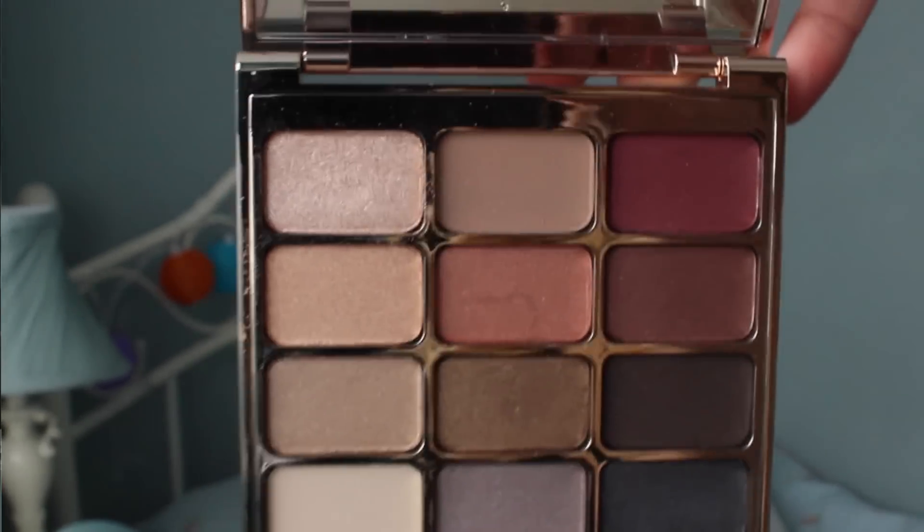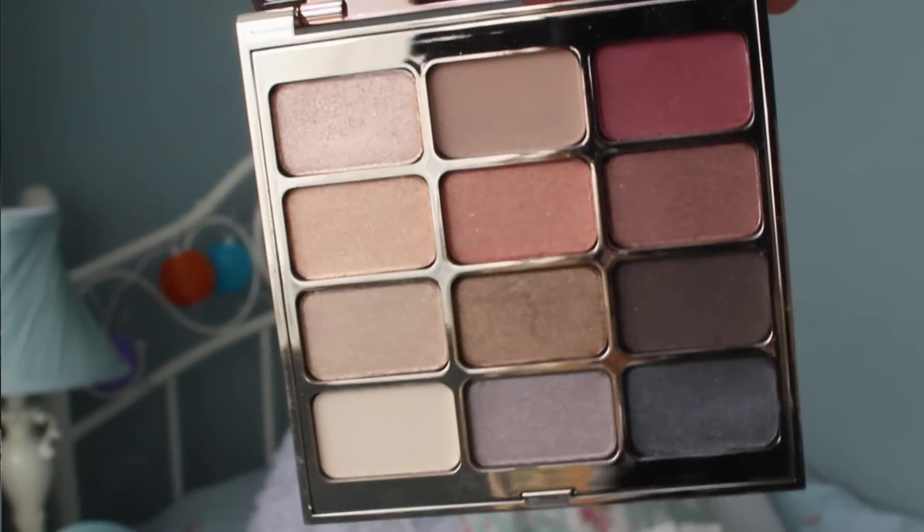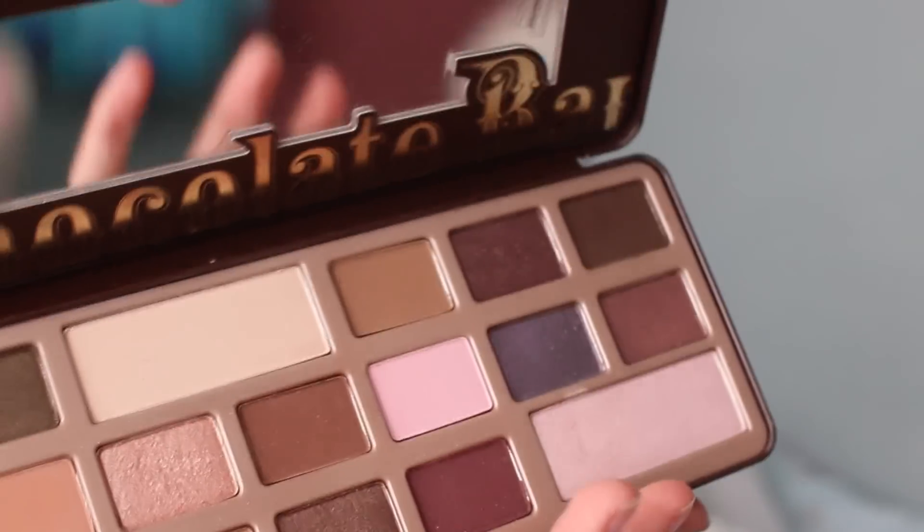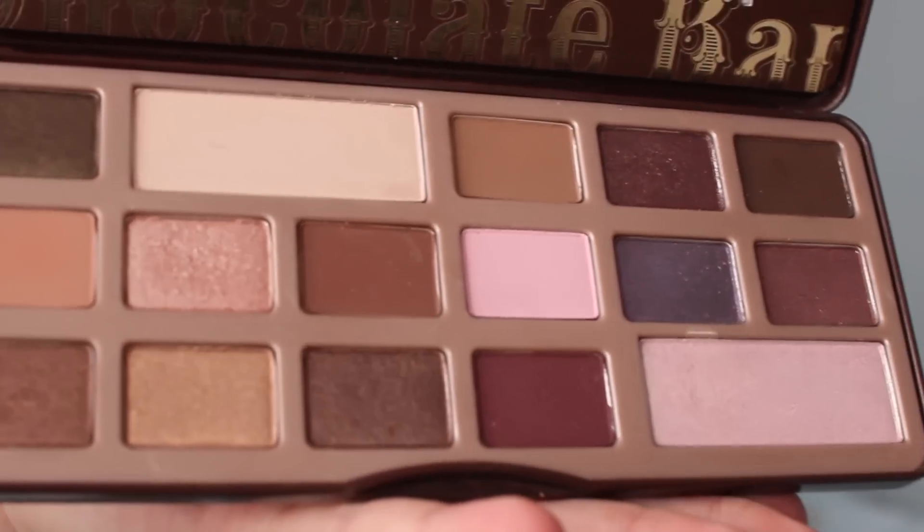Jumping back into beauty, I got two eyeshadow palettes. The first is the new Stila palette called Eyes Are the Window — I have the other Stila palette and I'm absolutely in love with it, so I'm so happy to have this one too. The colours and pigmentation in Stila palettes are so good. I also got the Too Faced Chocolate Bar eyeshadow palette, which has such pretty colours — and something special: it actually smells like chocolate!